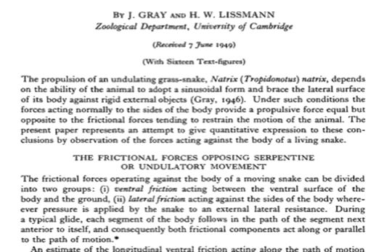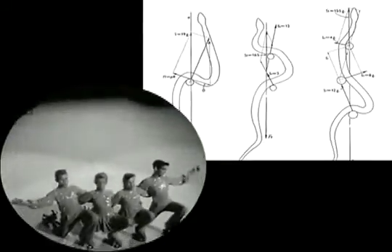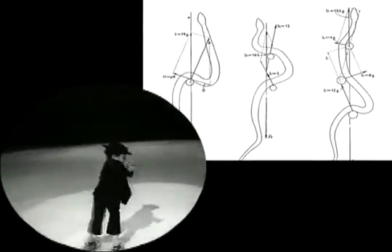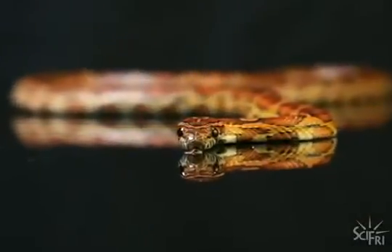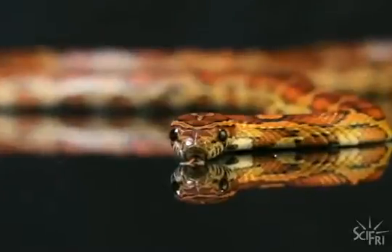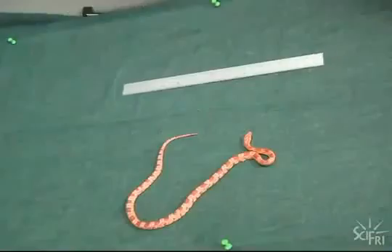It just sends a traveling wave down its body. Over 50 years ago, biologists showed that snakes propel themselves by pushing against branches and rocks on the ground — like you would if you were on roller skates going between buildings, using your hands to push against the sides of the buildings. That explains slithering on rough terrain, but they couldn't explain how snakes moved on deserts, hard rock, or flat surfaces.